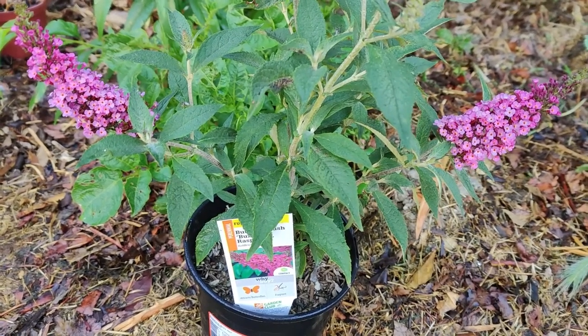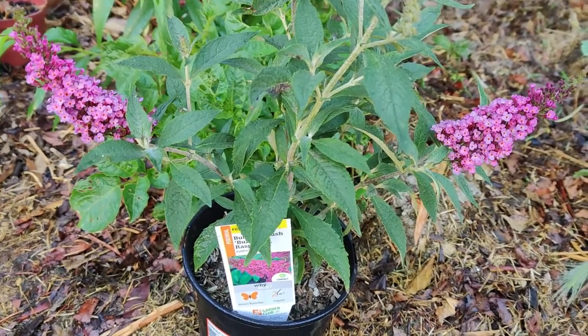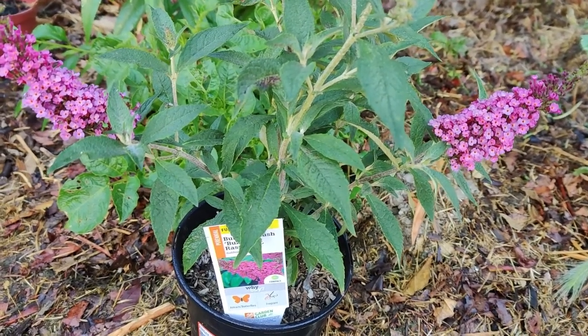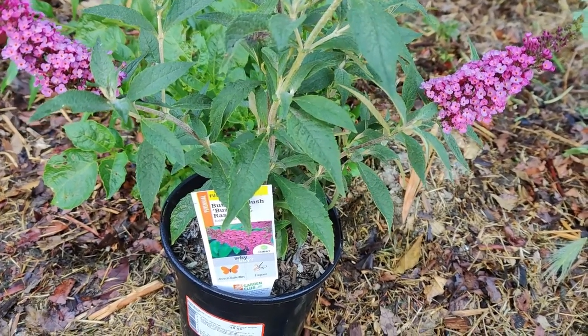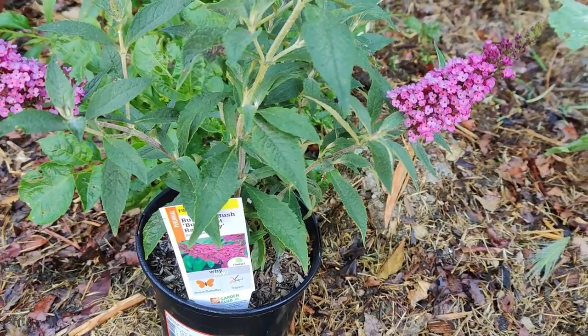Asclepias are herbaceous perennial flowering plants known as milkweeds due to their latex milky substance containing cardiac glycosides, or cardenolides, that are expressed when there is damage to the plant. Most species are toxic to humans and other animals as a result of the cardenolides.